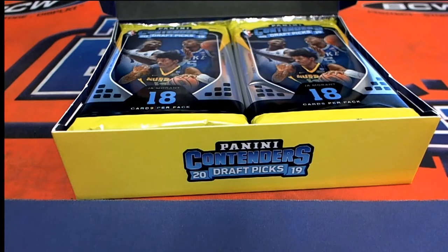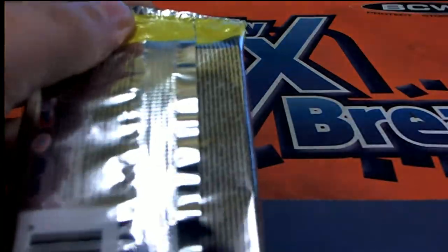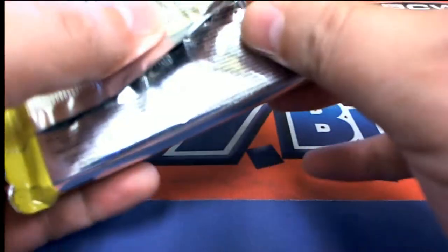Dennis D gets pack number one, and I hope this is a good pack. Any pack is going to be pretty good in this because there are autographs in each pack. We'll see if we can pull down the big Zion Williamson rookie auto — that's what we're going for — but there are a lot of other great names to hit in this product.